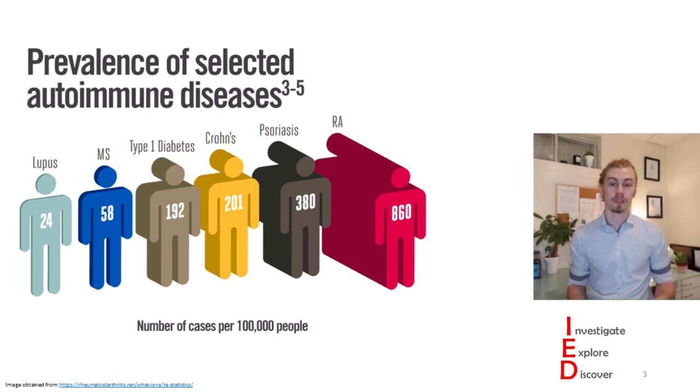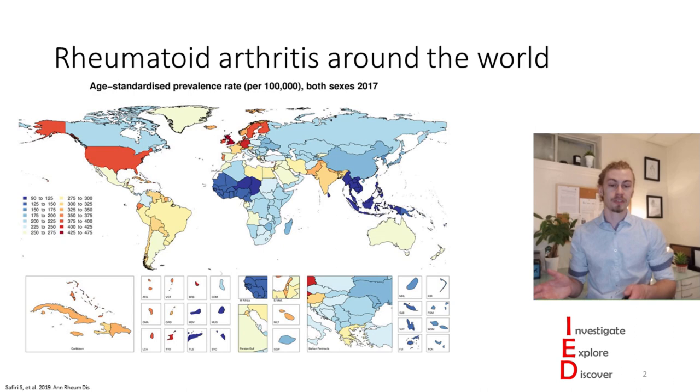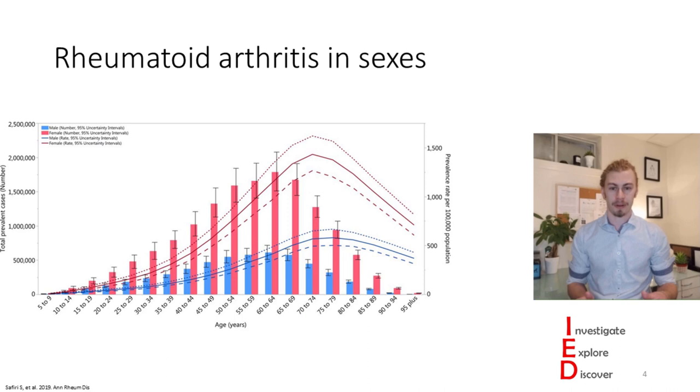Not only is there an unequal distribution of this disease across the world, but there's also an unequal distribution between men and women. Women are affected by rheumatoid arthritis about three to four times more than men are, and the prevalence of this disease increases with age. This disease is a chronic disabling condition often causing pain and deformity.